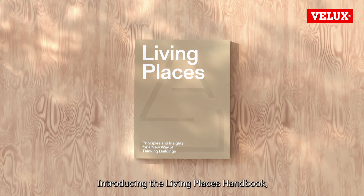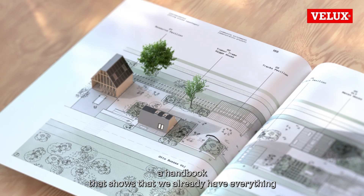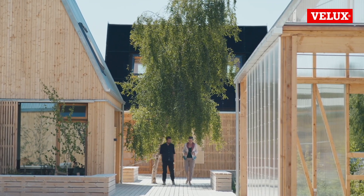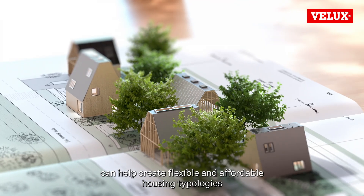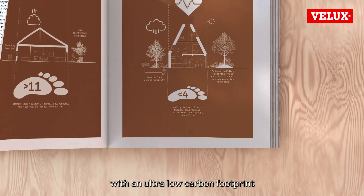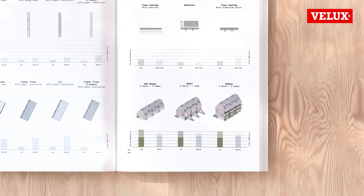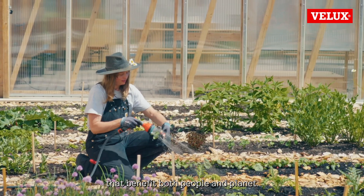Introducing the Living Places Handbook — a handbook that shows that we already have everything we need to build more sustainable and healthy homes. The Living Places concept can help create flexible and affordable housing typologies with an ultra-low carbon footprint and healthy indoor climate, designed for scalability. Explore the recipe to build homes that benefit both people and planet.